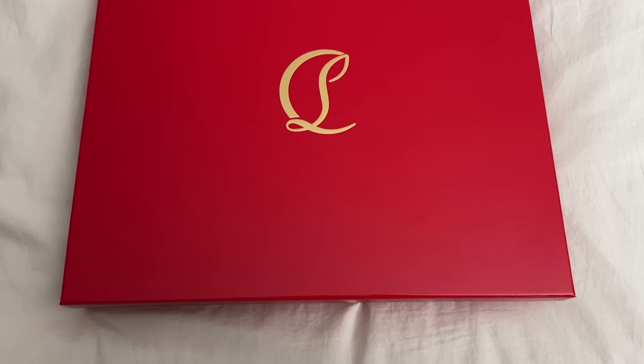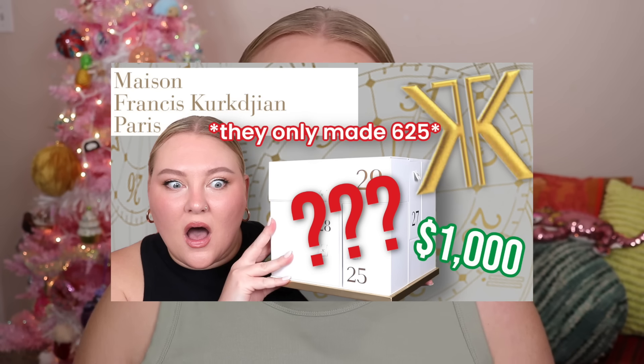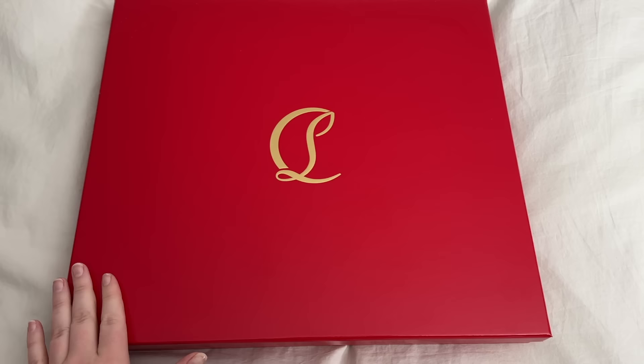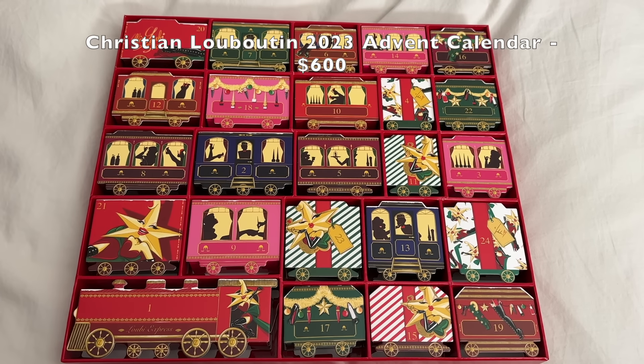We have made it to the finale of Advent Calendar Week, and I am so excited for this one. We are gonna be opening the Christian Louboutin Advent Calendar. I wanted to say this was gonna be our most pricey one, but I did open an MFK one over on my scent channel. But this one is no joke at $600 — that's how much this Advent Calendar costs.